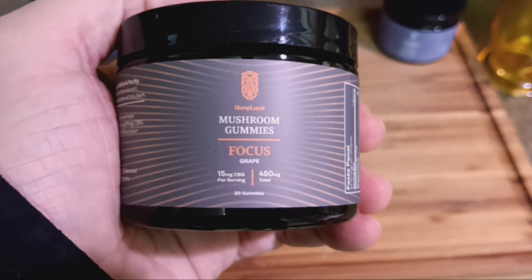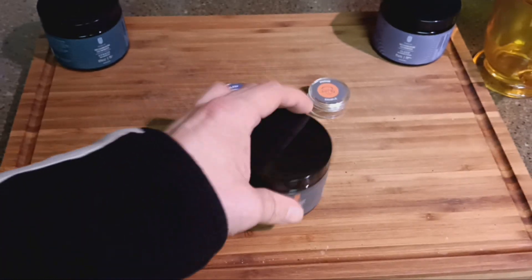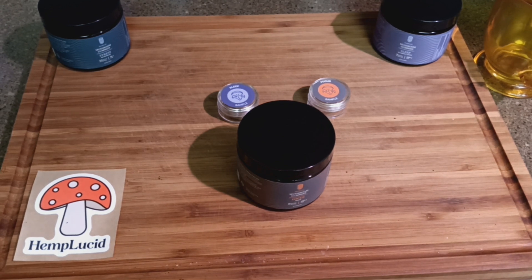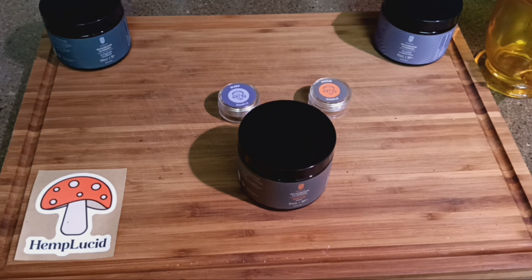That's a little bit about the mushroom gummies Focus. More videos coming to our product reviews playlist — make sure you check that out. If you haven't seen the product reviews playlist, we'll see you soon here at the Smash News Network, least busted name in news.